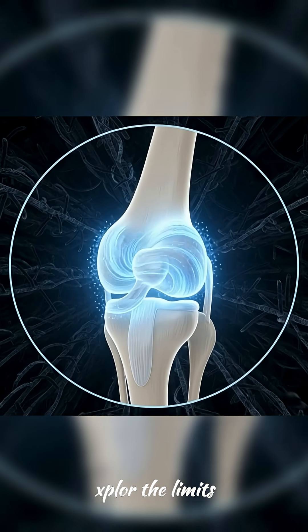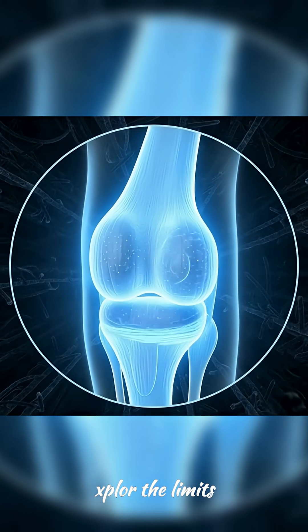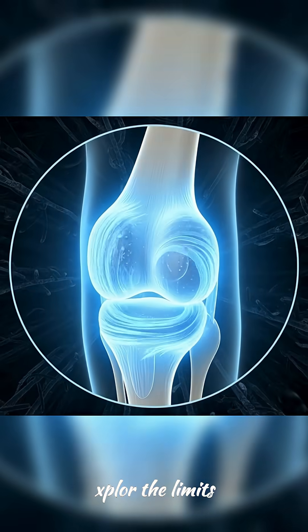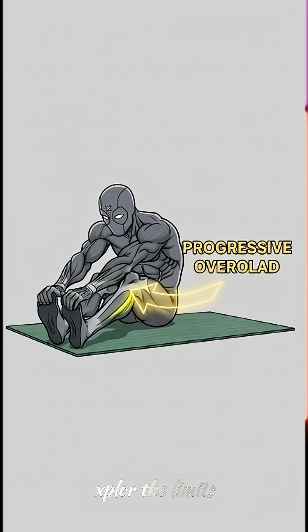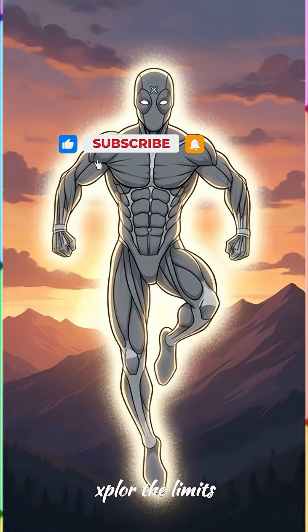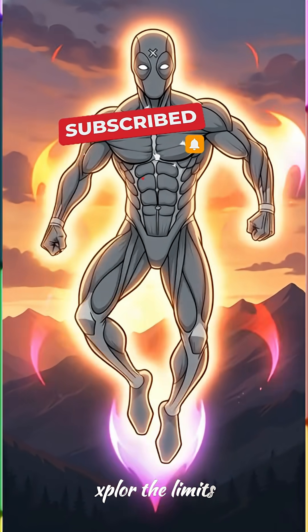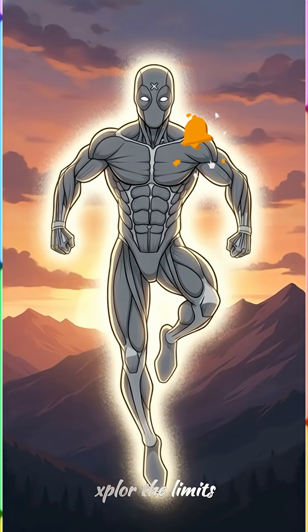Don't forget your joints. The joint capsule and the synovial fluid inside play a role — movement keeps your joints lubricated and improves their range. So how do you actually get more flexible? It's like strength training: progressive overload. Gently push a little further each time. Unlocking flexibility isn't just about touching your toes — it prevents injury, improves posture, and enhances overall movement.